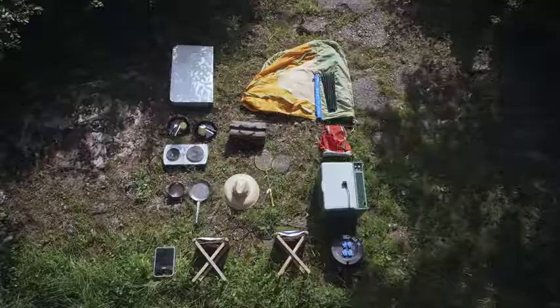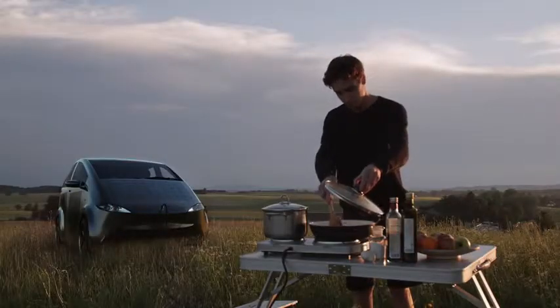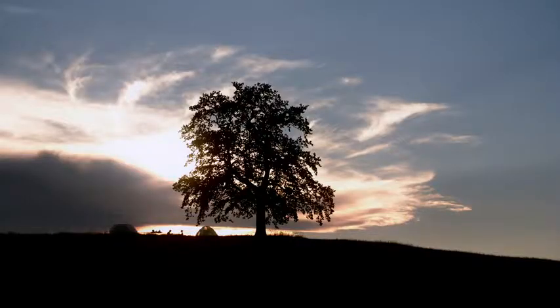Or for a camping lover, because the Cyan supports bi-directional charging so you can plug in all your electronic devices. Just imagine, you have electricity wherever you are.